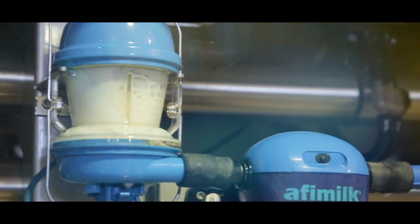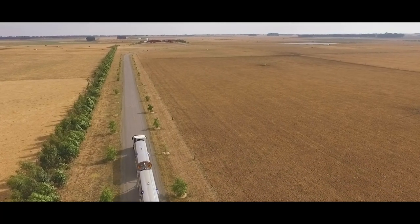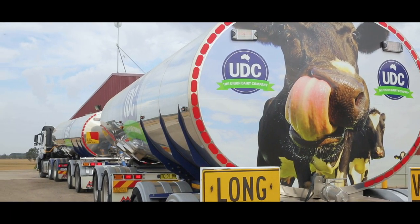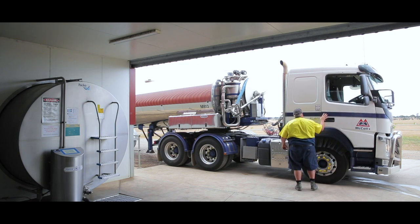Milk is cooled rapidly as soon as it leaves the cow and held in chilled storage awaiting the milk transporters' arrival. Independent industry audits of dairy and herd health systems ensure that best farming practices are administered.